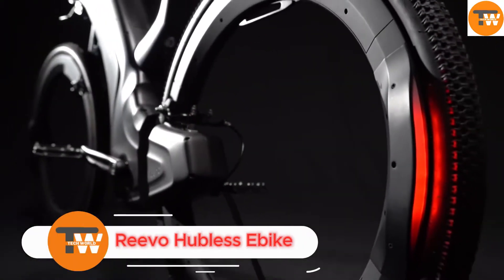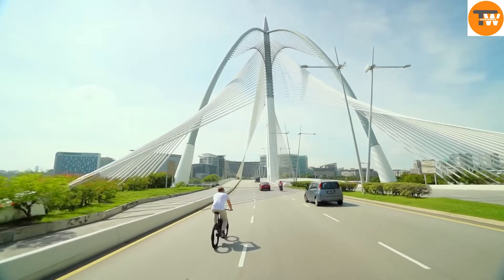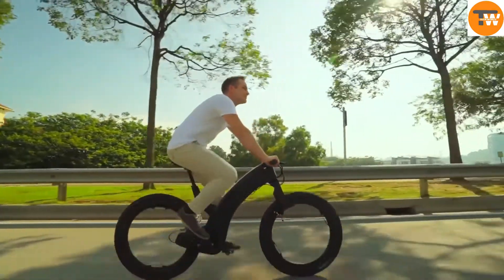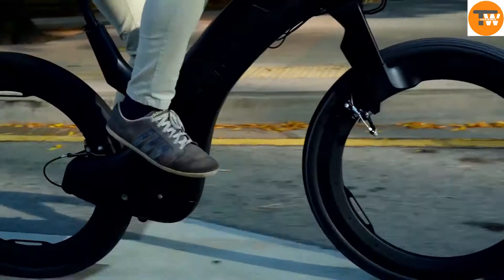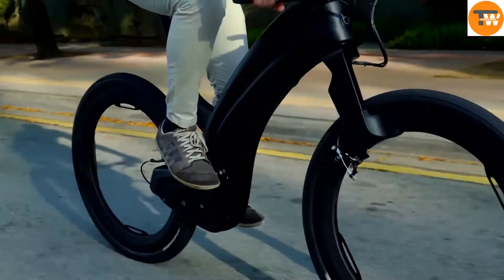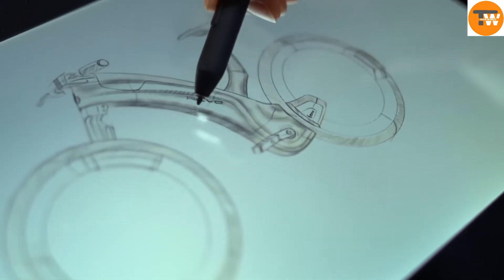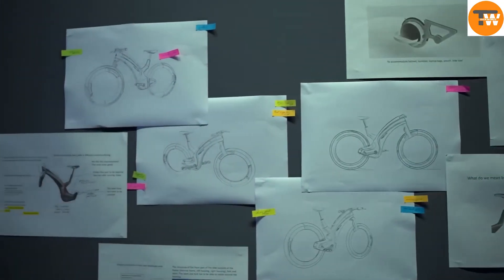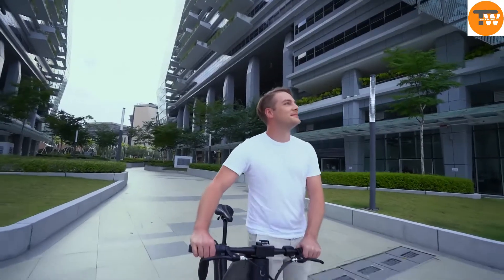The REVO Hubless E-Bike is a standout in the world of electric bikes, thanks to its unique hubless design. This eye-catching e-bike features a sleek, futuristic look with wheels that are completely free of spokes. The patented hubless wheels are made from high-strength aerospace alloys, ensuring both durability and a lightweight build. The REVO isn't just about style — it's designed to deliver a powerful and smooth ride.